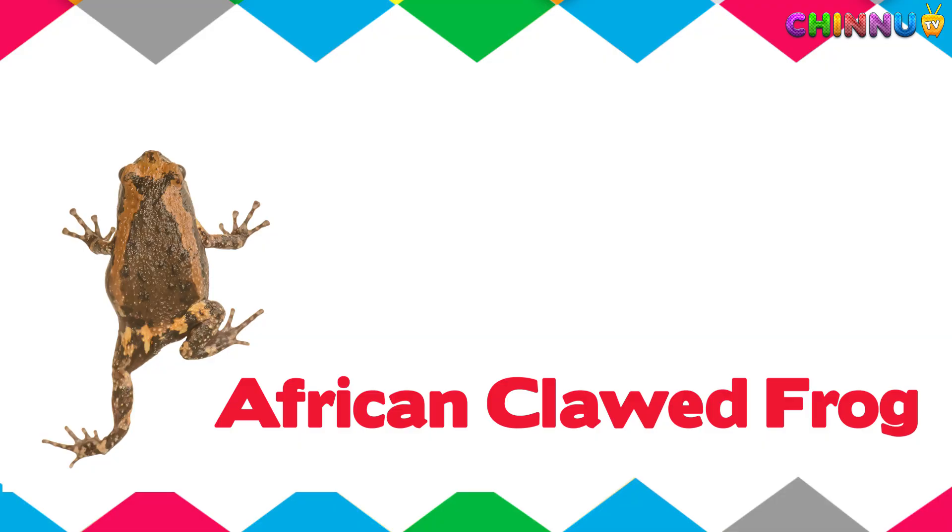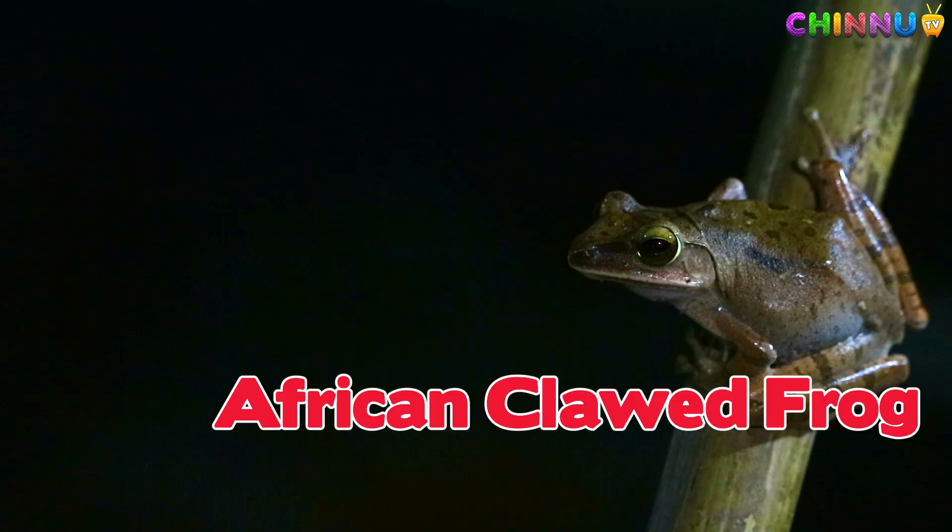African Clawed Frog. Lives in water and uses its claws to catch food.